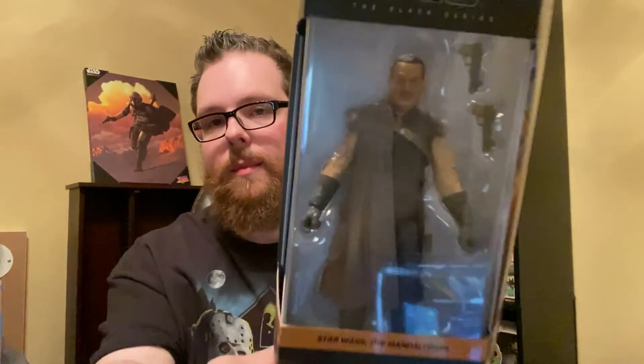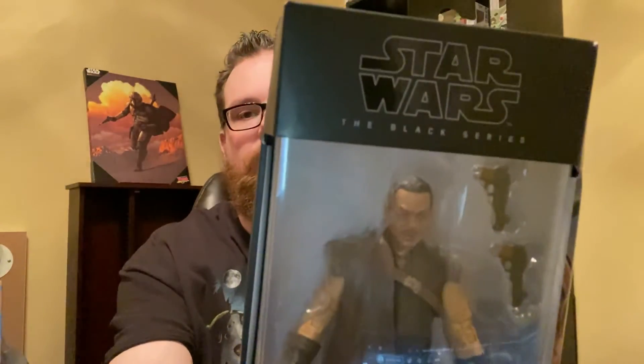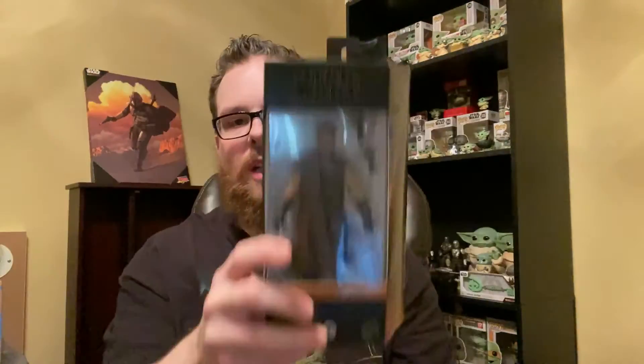Last but certainly not least — my girlfriend and I went to GameStop the other day to pre-order some stuff and found this on the clearance rack. I'd been wanting it for a while. Didn't get it as cheap as I wanted, but figured it wasn't going to stick around long. Finally got Greef Karga from The Mandalorian Black Series. The likeness is definitely there, though it needs a little extra paint on the top lip area. Got it for $14.97 — wanted cheaper, but now I have it and I'm closer to completing the Mandalorian Black Series collection.